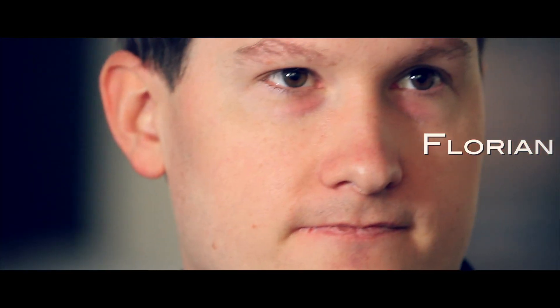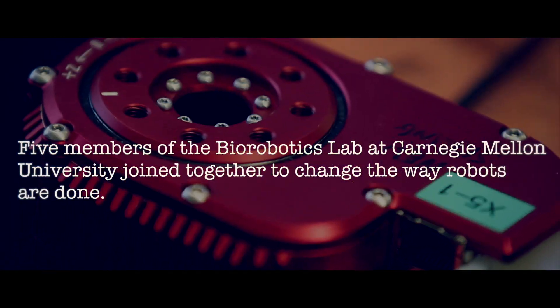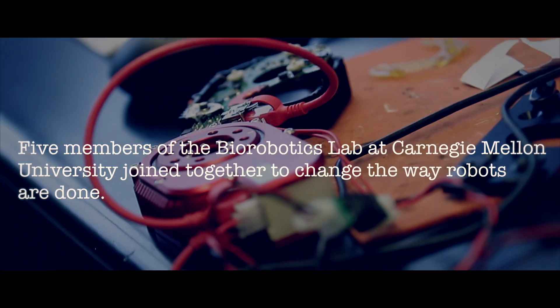My name is Howie Choset. One of my motivations for participating in the start of HeBi Robotics was to keep the band together. In 2014 we started the company. I was introduced to HeBi as I was pursuing my MBA at Carnegie Mellon's Tepper School of Business. I became employee number one after the founders.